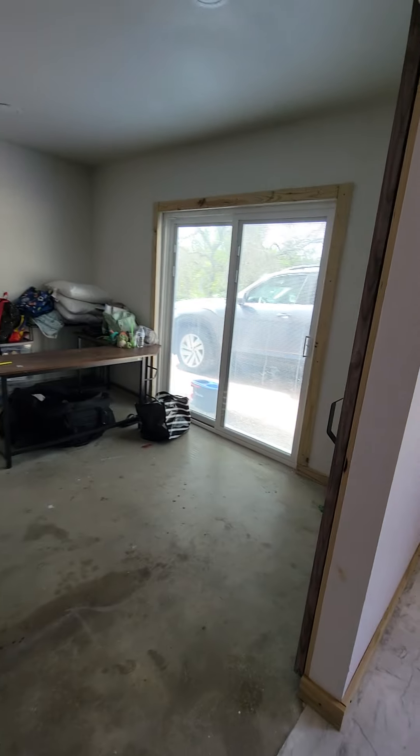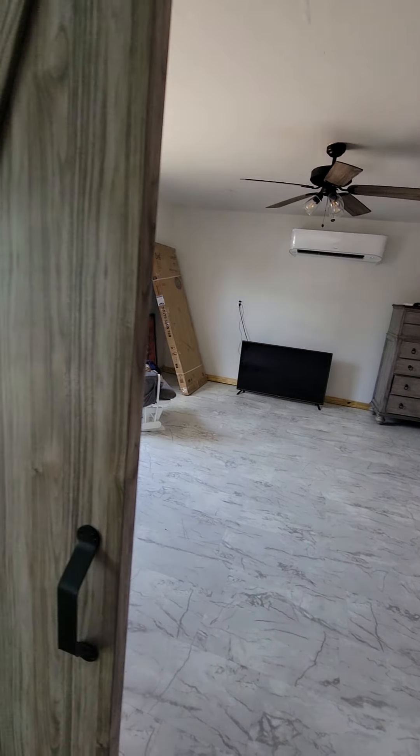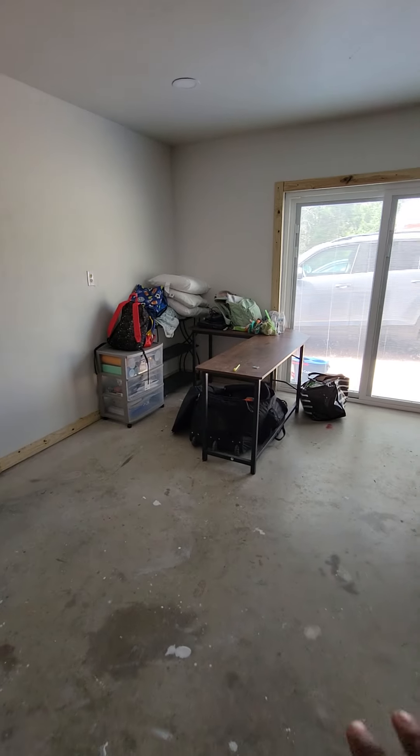They do have the barn doors here to close. You can park there and come in. They are planning on putting some gray carpet here. Again, there are a few ways to get outside.